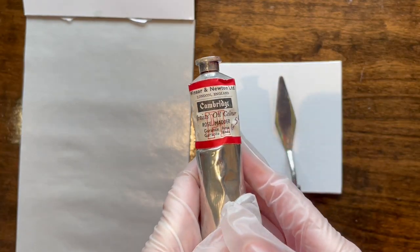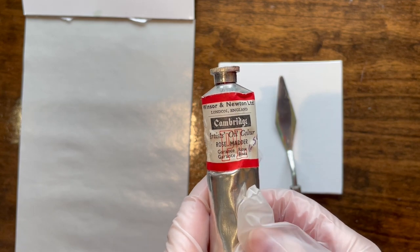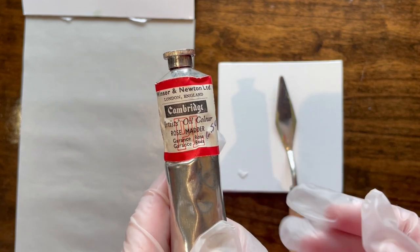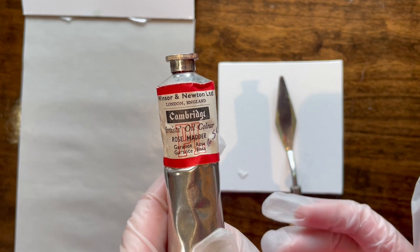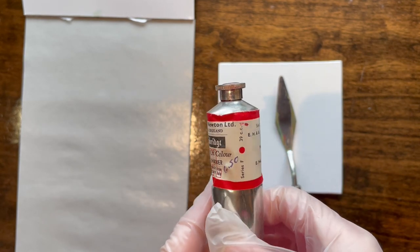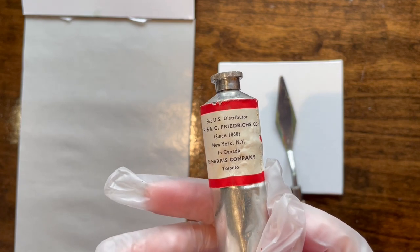So, my friends, what the hell is this? Because Winsor & Newton certainly does not know. I asked the American branch via their Facebook social media account: what is this? What does PL mean? Was there a Cambridge line? They have no idea. They said they talked to their English counterpart in England, and they said they have records that go back to the 1930s and have no record of PL. It's 39cc instead of 37cc, and there's no record of Cambridge. For all I know, this came from an alternate universe.